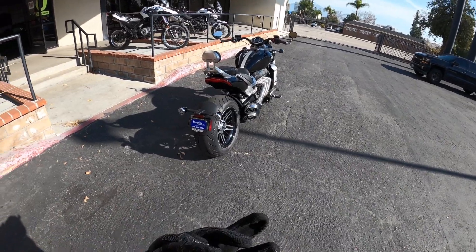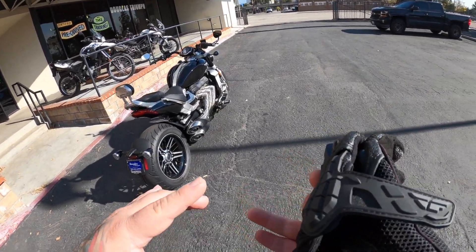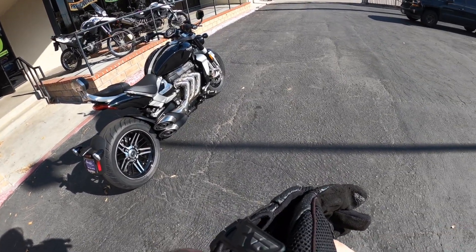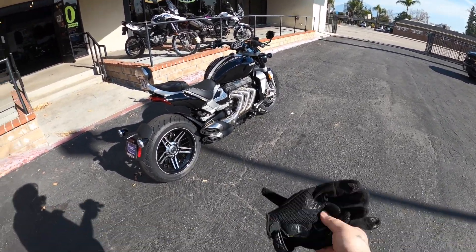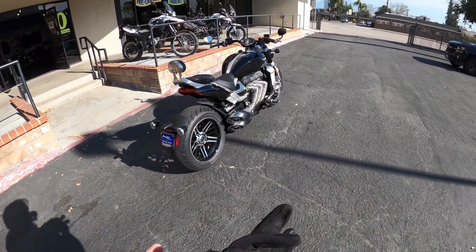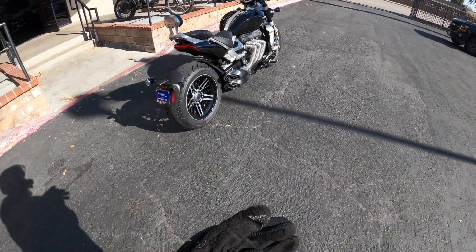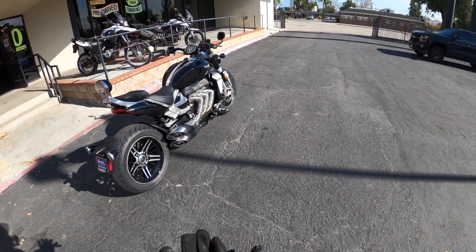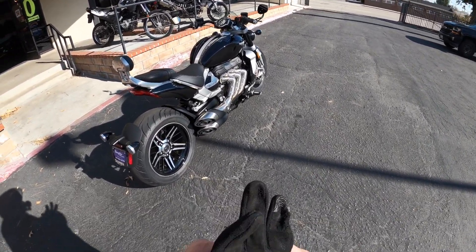All right YouTube, stay safe, stay classy. Let me know what you guys think about this bike, what you think about the previous Rocket 3, and what is your favorite Triumph. Have you ridden a Triumph? Do you want to ride a Triumph? I love talking to you guys in the comments, so as always — stay safe and stay classy.